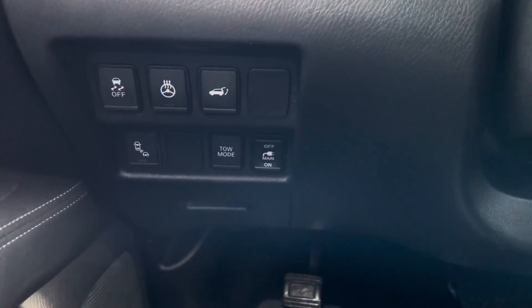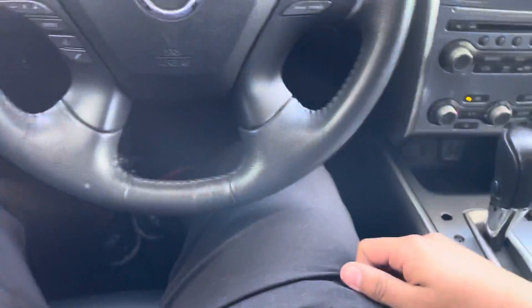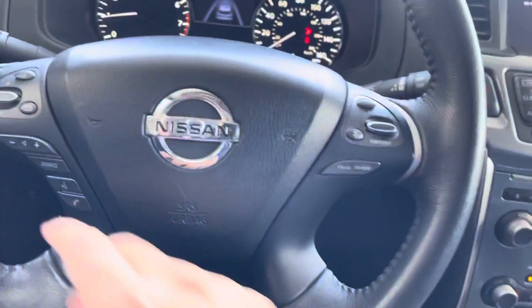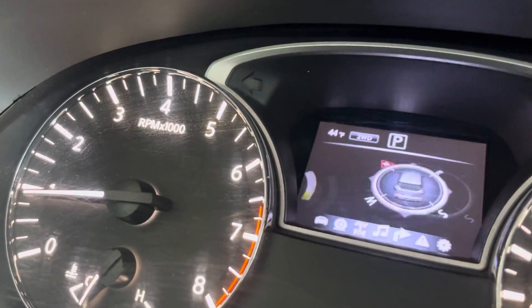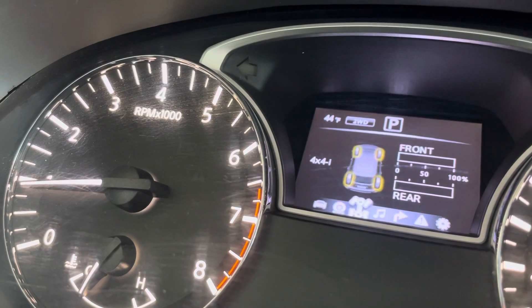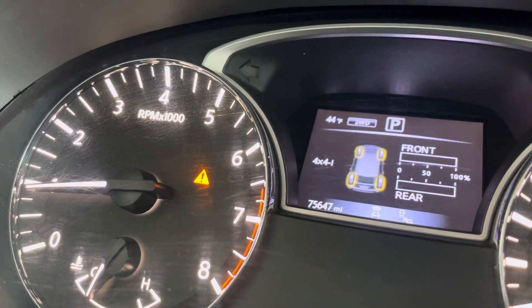There's a trunk release, traction off, tow mode, and all that. The steering wheel goes forward whenever you turn on the vehicle. This vehicle has 75,647 miles.